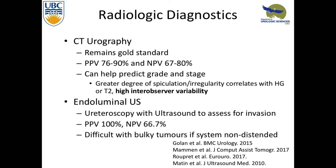Talking about radiologic diagnosis, CT remains the gold standard. It has pretty good positive and negative predictive value, but there are lots of false positives and times when it will miss tumors, especially smaller ones less than 5 millimeters. There is some work looking at it helping to predict grade and stage — there's a greater degree of speculation and irregularity with high-grade disease and muscle-invasive disease, but it differs between radiologists.